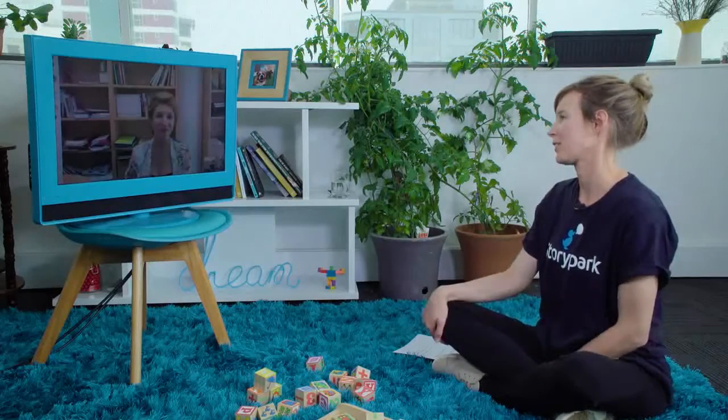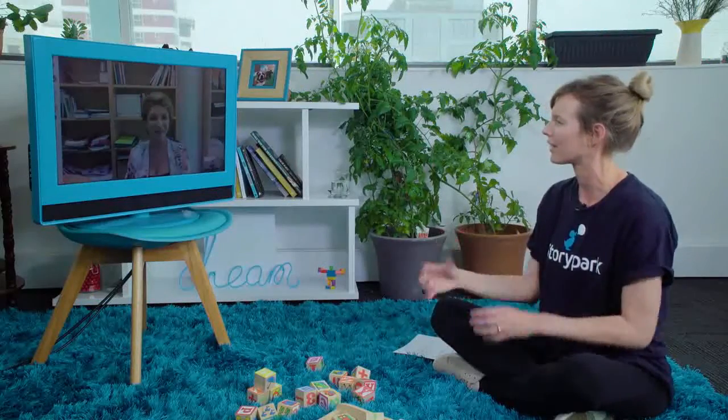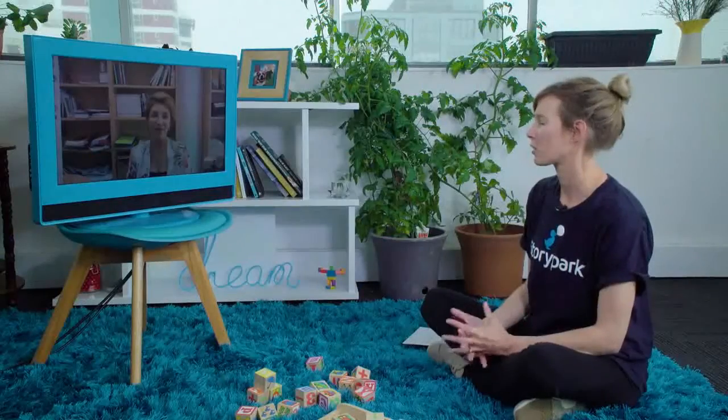Thank you so much, Dr. Joanne Orlando. You've given us some really incredible insights into the world of technology and children, and definitely some applicable ideas for educators to help enrich the experience between child and technology. Is there anything you'd like to say to those watching at home?